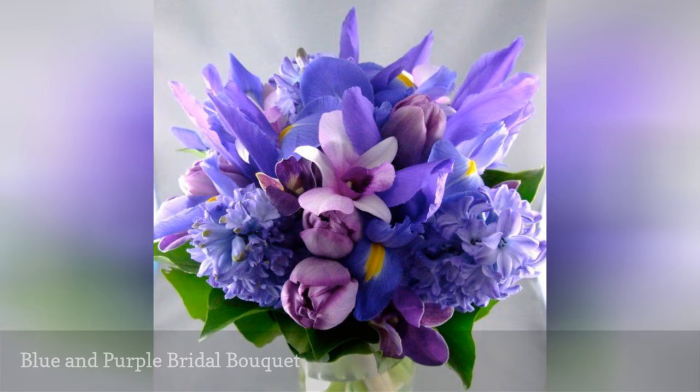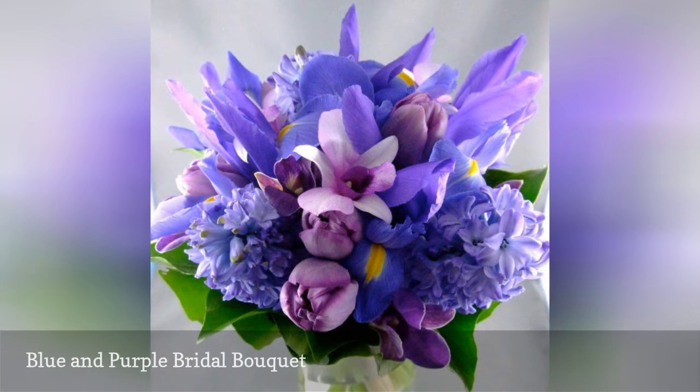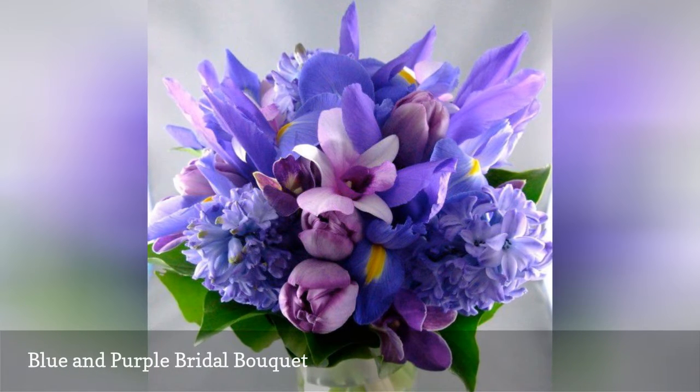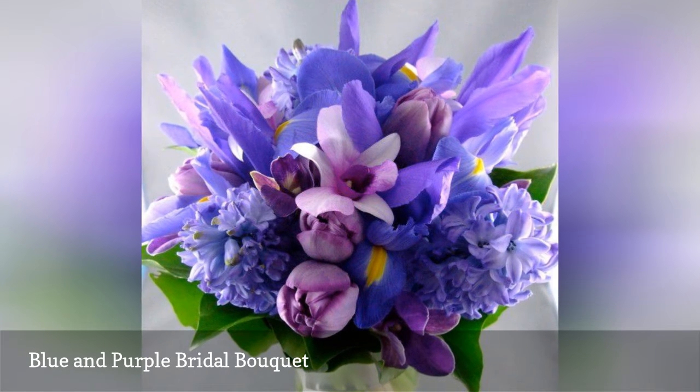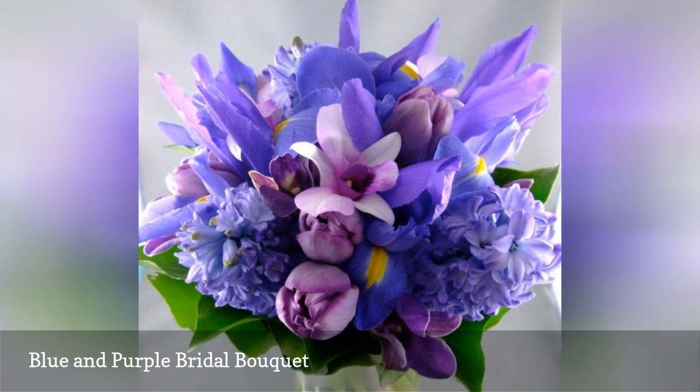Using Dutch irises incorporates yellow accents that make this spring bridal arrangement vibrant and cheerful. Purple tulips and fragrant blue hyacinths round out this flowering bulb bouquet.